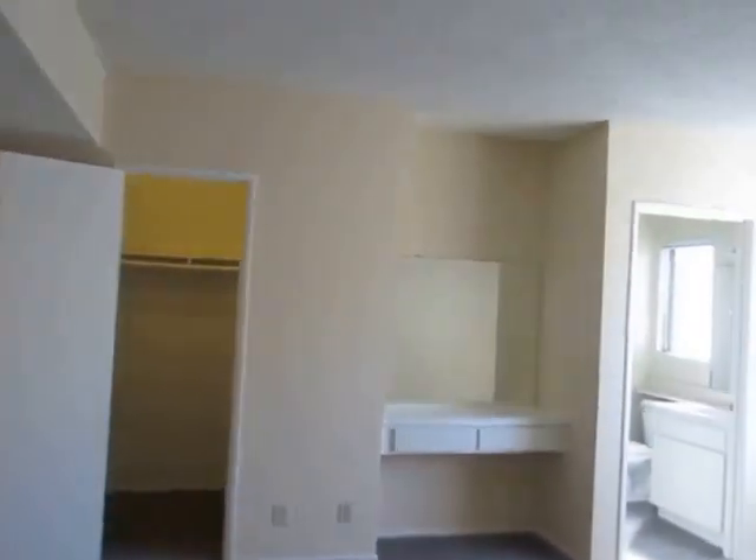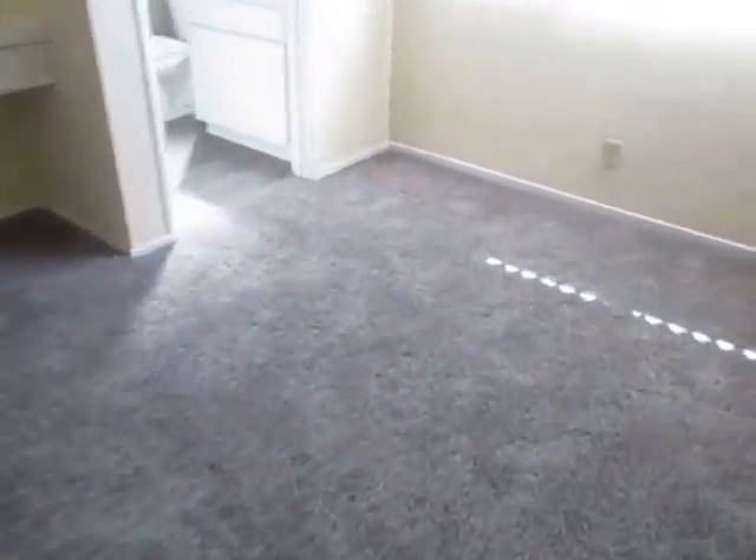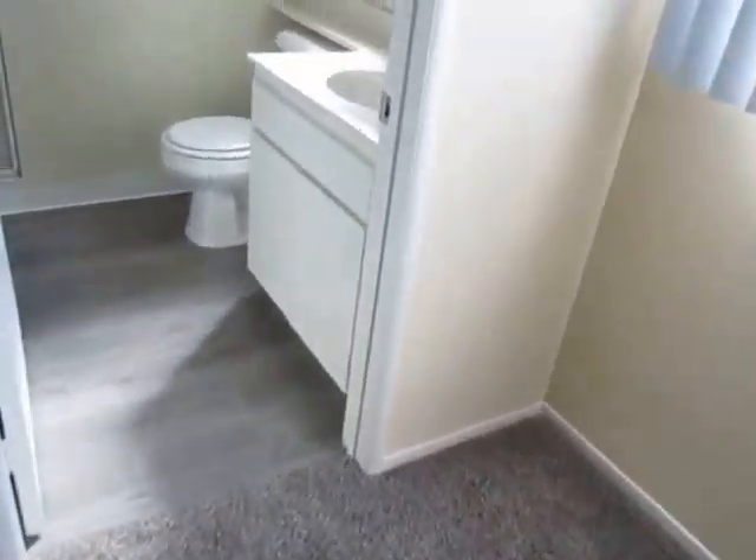The master bedroom has a walk-in closet, built-in vanity area, and private bathroom with a standing shower.